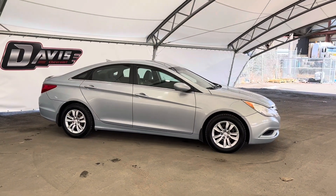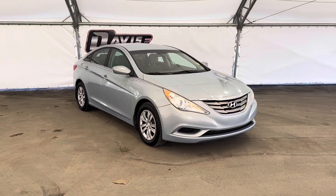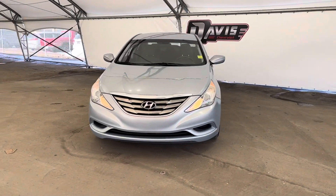Once again, this is a brief look at this pre-owned 2011 Hyundai Sonata. If you have any questions, or you'd like more information, or you just want to test drive this vehicle, please make sure to reach out to one of our awesome sales associates here at Davis Chevrolet and Herdry.